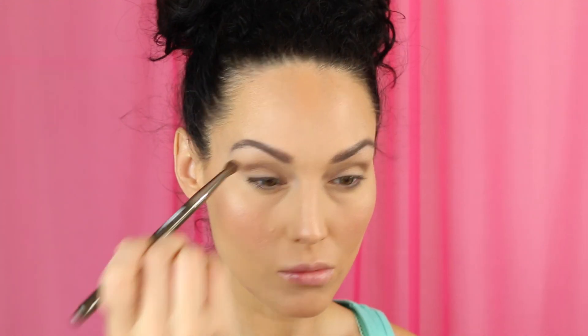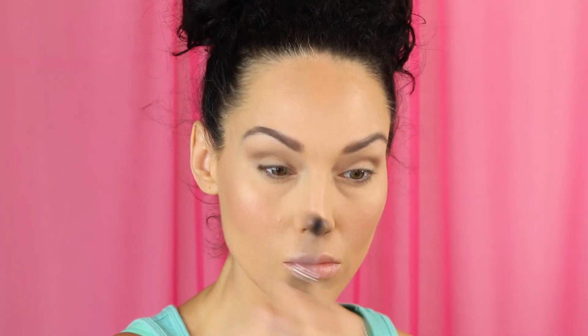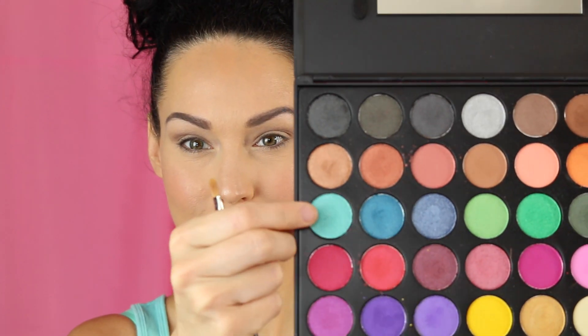Just a little plug — if you have not tried the Makeup Geek foiled eyeshadows, you have got to try them. Then I'm just going back in and blending so we don't want any harsh lines.